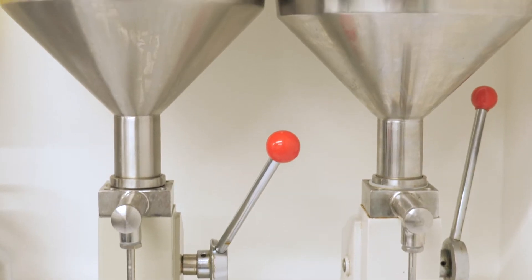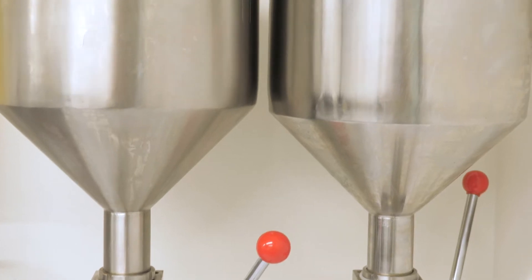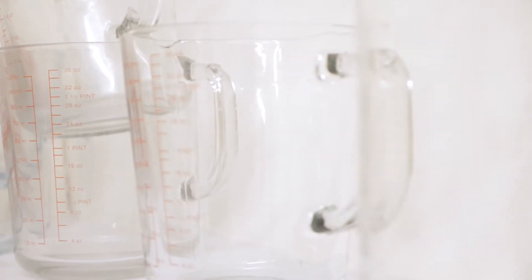When you cold process soap, the fatty acid molecules are broken down by the lye molecules, and during the saponification they turn into the cleansing chains of soap molecules.